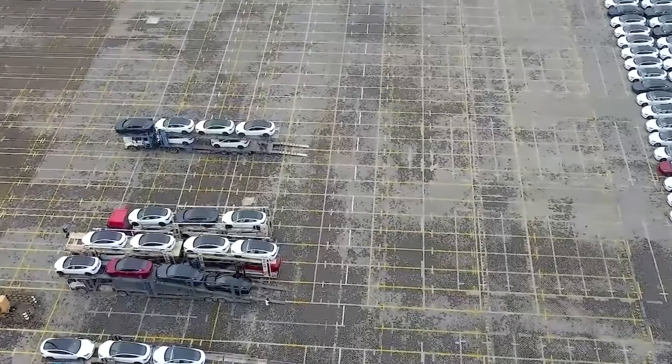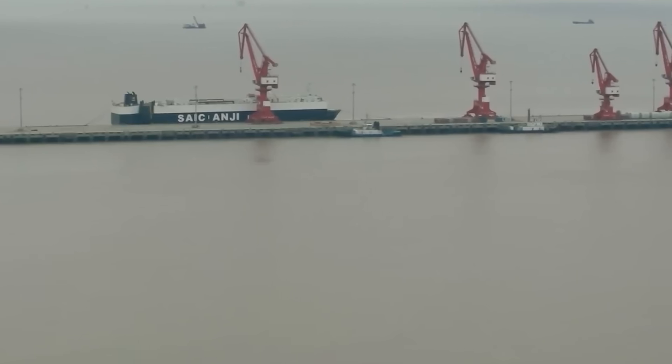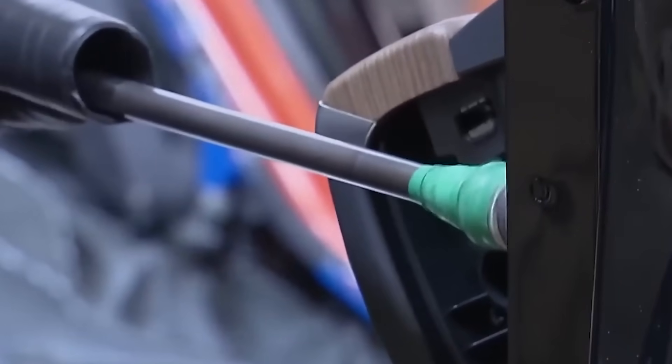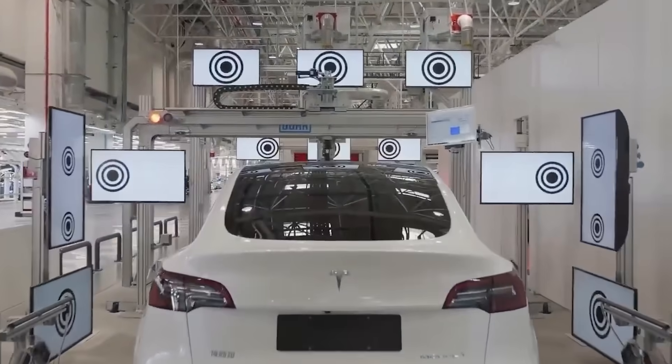The Tesla Model Y continues to make waves in the global automotive market, becoming a top-selling car in Iceland and Australia. Tesla's aim to make the Model Y the best-selling vehicle worldwide in any category is being realized as the SUV garners immense popularity. In Iceland, Tesla broke a 35-year-old record with the Model Y.